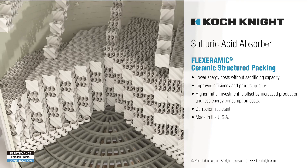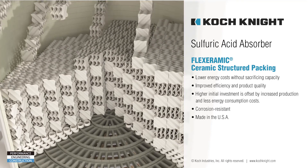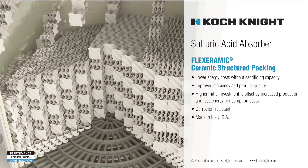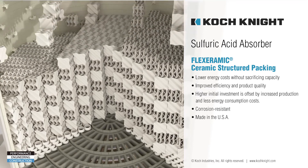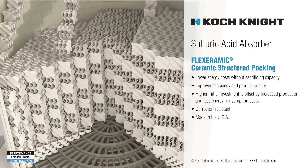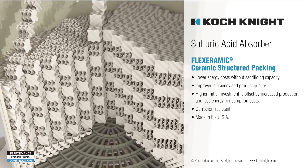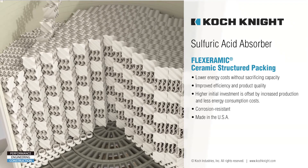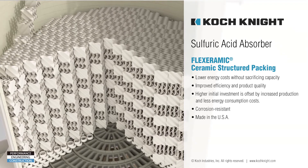Its lower pressure drop enables a higher flow capacity through the packing, which can lead to a reduced tower diameter design. A lower pressure drop means lower energy consumption and therefore reduces utility costs. It's a cost-effective alternative to exotic alloys and engineered plastic tower packings. All Flexeramics Ceramic Structural Packing is made in the USA.